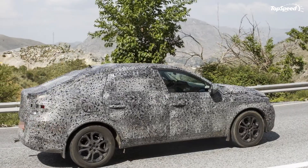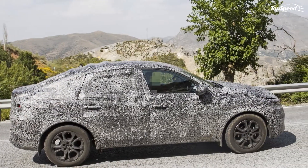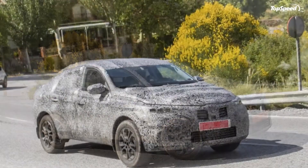Interior. Note: standard Renault Capture pictured here. We don't get to see anything inside the test prototypes, but it's not hard to imagine that with this model being included in the Capture lineup, it should get a similar, albeit sportier, version of the Capture's cabin.